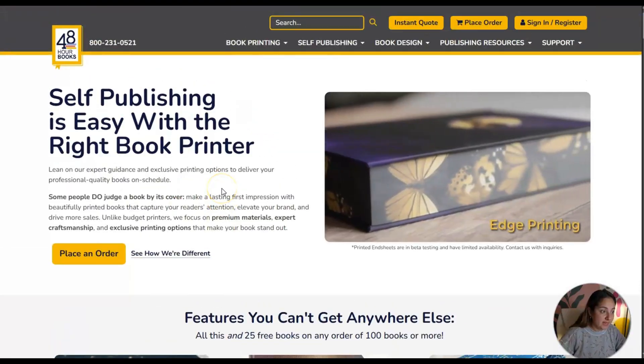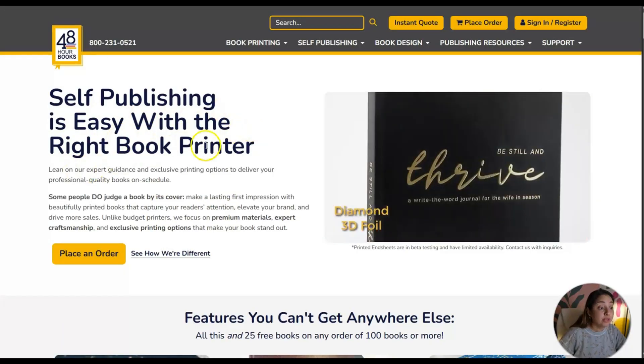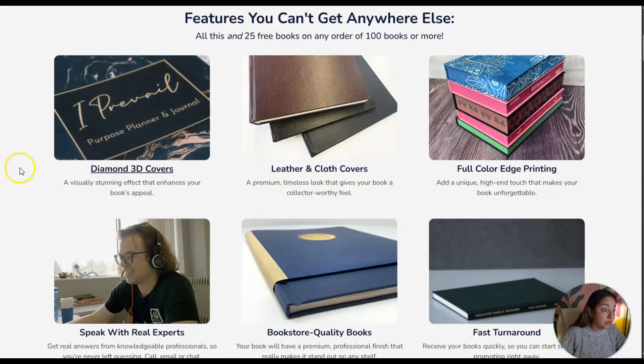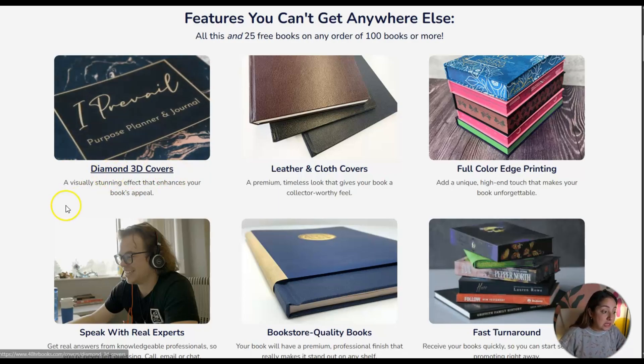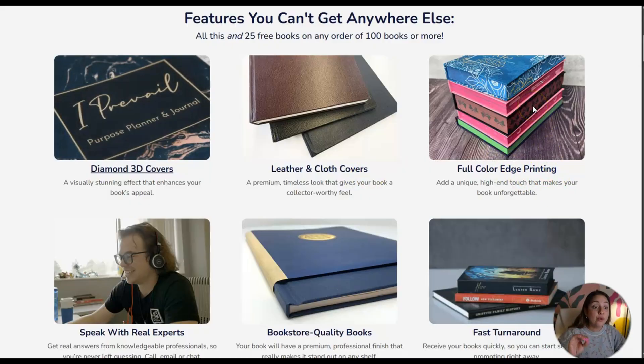This is the website — it's called 48 Hour Books. It says self-publishing is easy with the right book printer, so they basically take care of the printing process of your book. It features diamond 3D covers — a visually stunning effect that enhances your book's appeal. There are also leather and cloth covers, which is a great option if you're thinking of producing a journal. And it says full color edge printing.